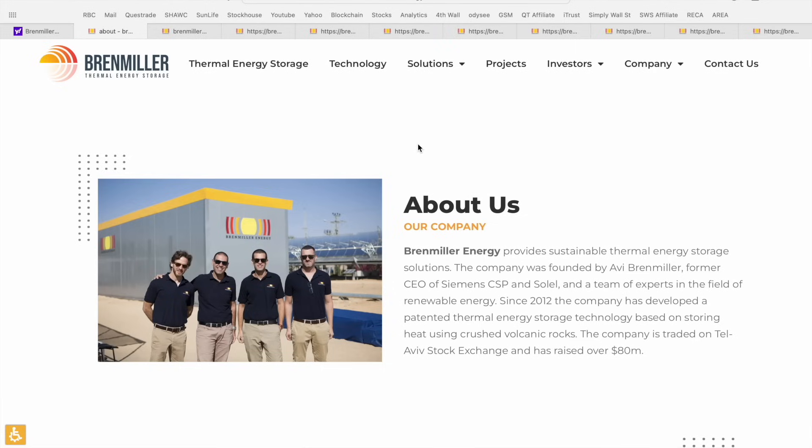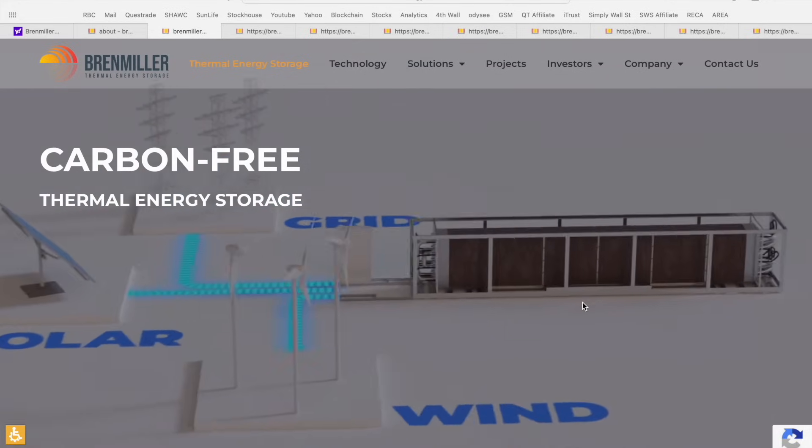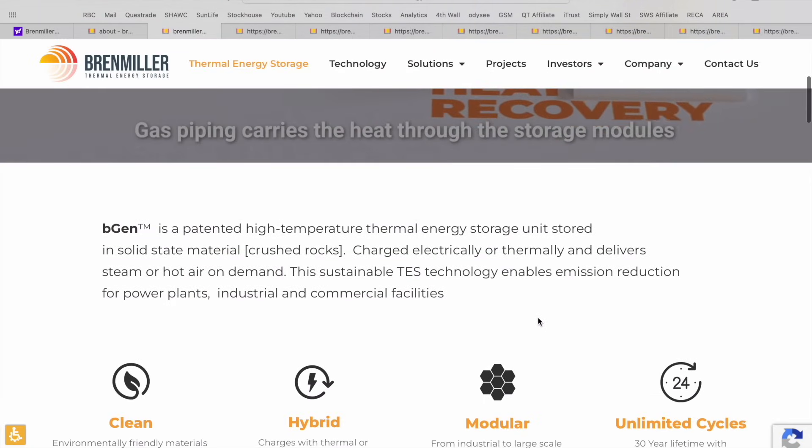Because this is the first time we're profiling Bren Miller thermal energy storage on the channel, I wanted to take a quick look at the website and give you guys a high level analysis of what this company is all about. They provide sustainable TES or thermal energy storage solutions. The company was founded by Avi Bren Miller, former CEO of Simon's CSP and Sollel, and a team of experts in the renewable energy field. Since 2012, the company has developed a patented thermal energy storage technology based on storing heat using volcanic rocks.